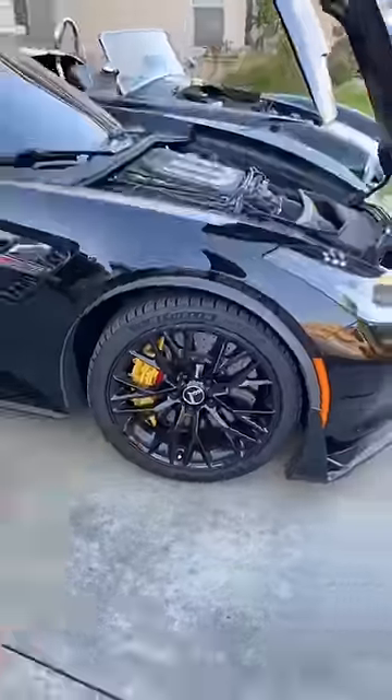Meaty tires in the back, smaller tires up front. We got staggered setups on both cars. Who needs a back seat when you got all that horsepower underneath your hood? Both two-seaters.